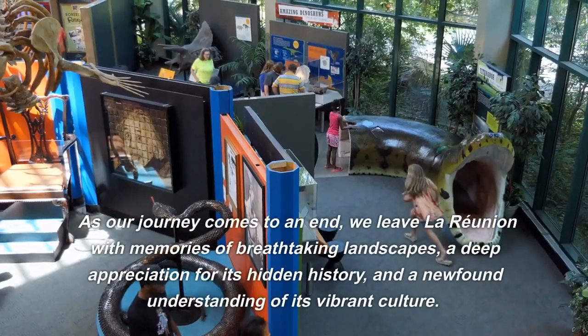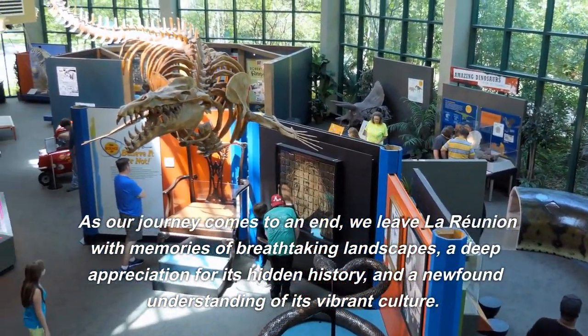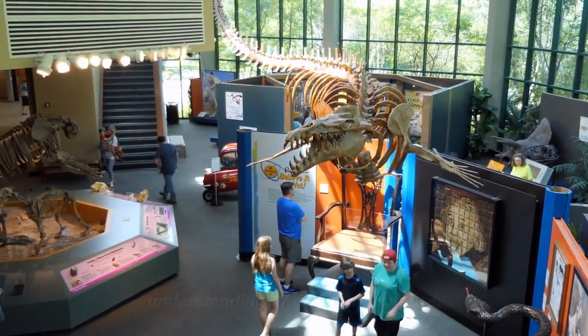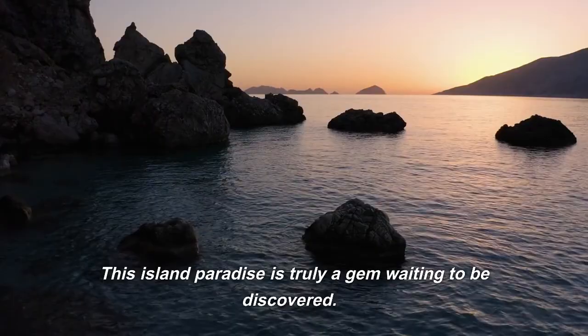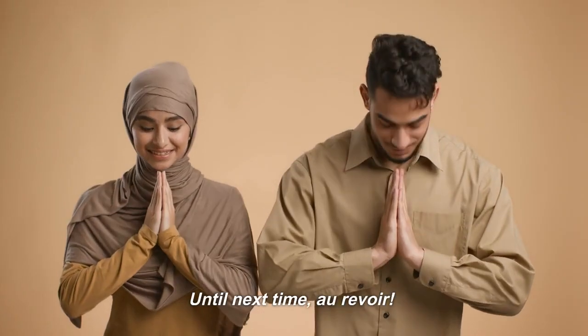As our journey comes to an end, we leave La Reunion with memories of breathtaking landscapes, a deep appreciation for its hidden history, and a newfound understanding of its vibrant culture. This island paradise is truly a gem waiting to be discovered. Thank you for joining us on this exploration of La Reunion. Until next time, au revoir.